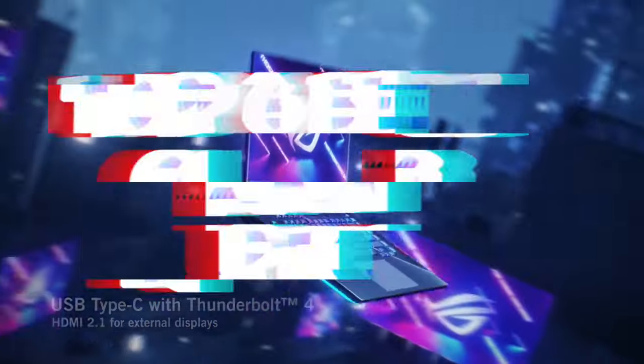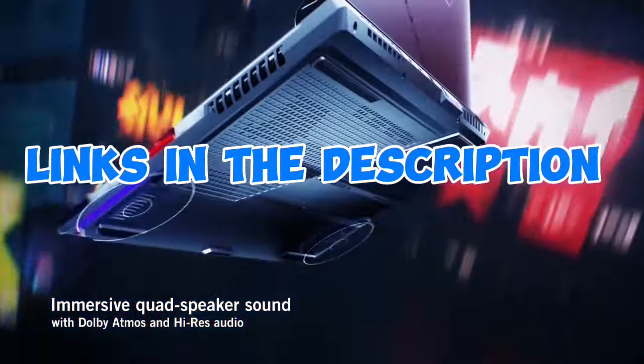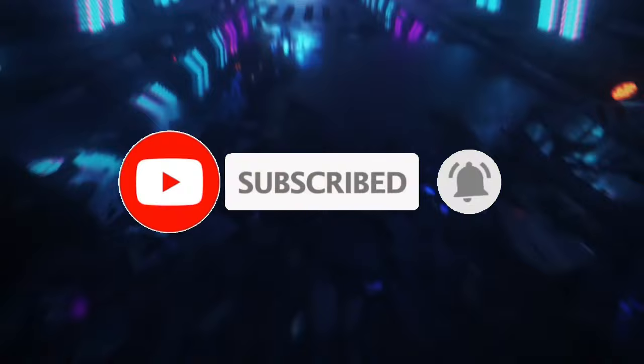So guys, that's all for the Top 6 Best Gaming Laptops. The links of all products are given in the description, which are updated for the best prices. Subscribe to our channel for more videos. We will meet in the next video — till then, take care. Bye.